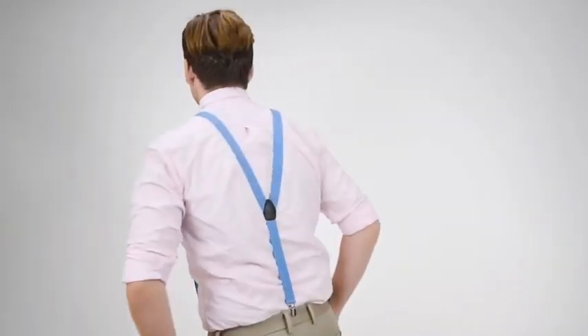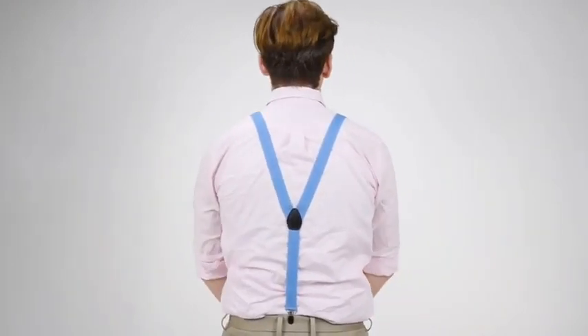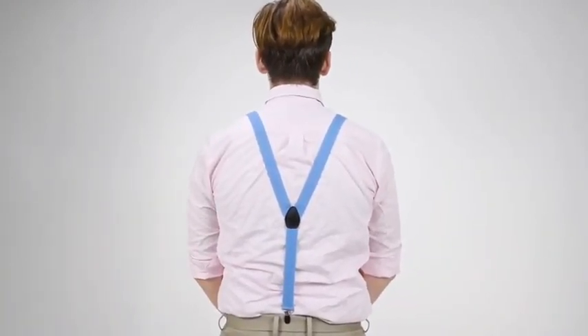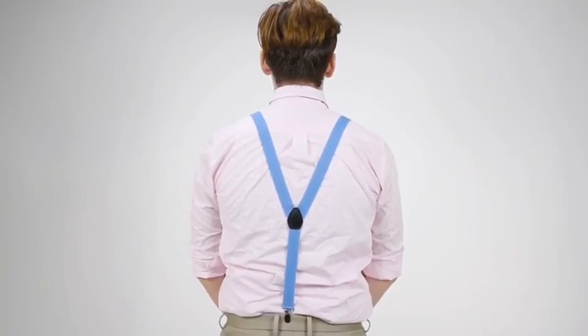These are one-inch wide clip suspenders with nickel silver adjusters. They're wide-back suspenders, so a little bit more on the fancy side, looking like the traditional button suspenders, with a little leather cross patch in the back where the straps come together.